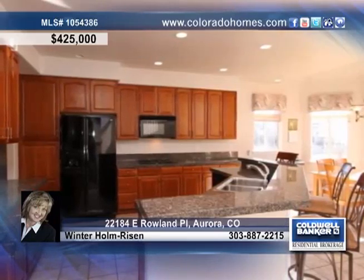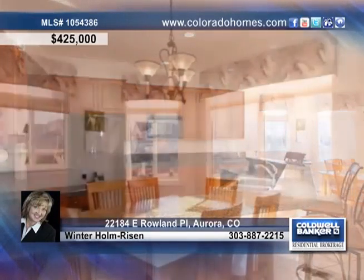The stunning kitchen shows off a breakfast bar, gorgeous cherry cabinets, and an eating space drenched in sunlight from the surrounding windows.